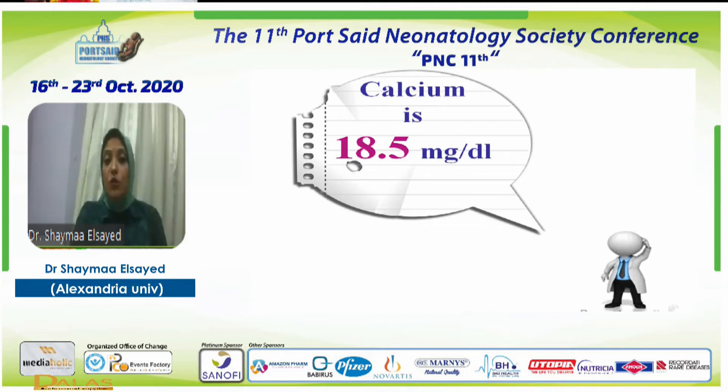We tried to address the calcium and ordered a full panel: calcium, phosphorus, alkaline phosphatase, albumin, and parathyroid hormone level, to be able to determine the cause of the hypercalcemia.